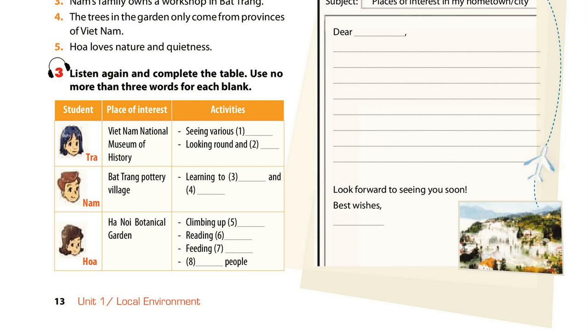Hanoi Botanical Garden is the place I like. There are lots of trees from different countries, a lake and a small hill. I usually climb up the hill and read books at the top because there's a large lawn. After that, I go down and feed the pigeons. Sometimes I just sit on the bench, watching people dancing or playing sports. It's a nice place for those who love nature and quietness.